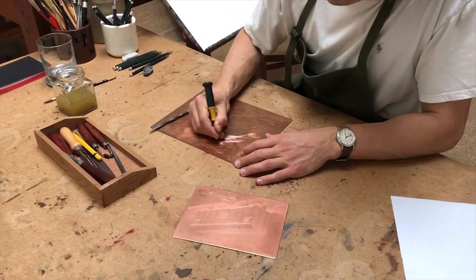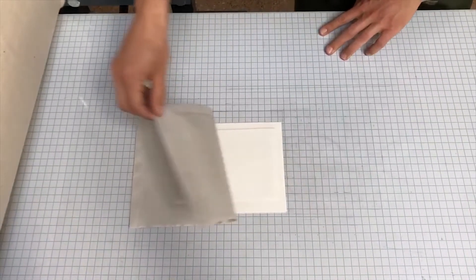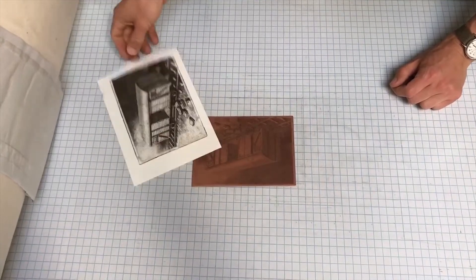Last winter, I took a class in drypoint printing. It's an ancient process where you scratch an image onto a copper plate and use it to make a print. Our talented instructor was walking around providing everyone with delightful criticism when he spied my work and asked, 'That looks great, Ron. What did you draw that with?' An ice pick, I declared.